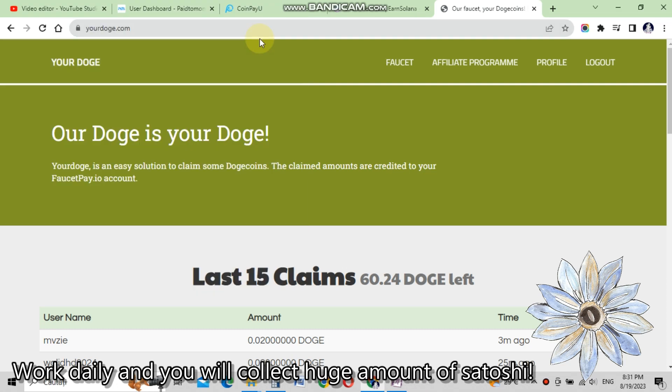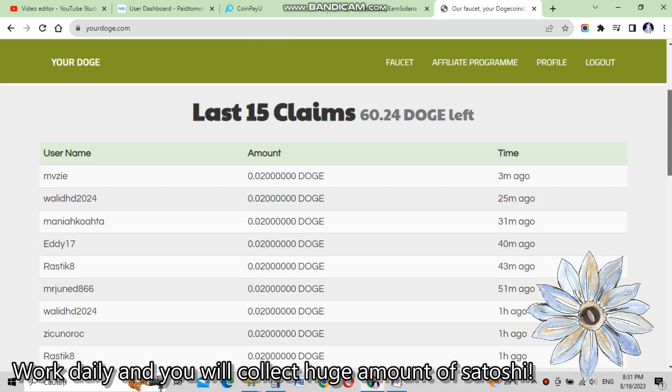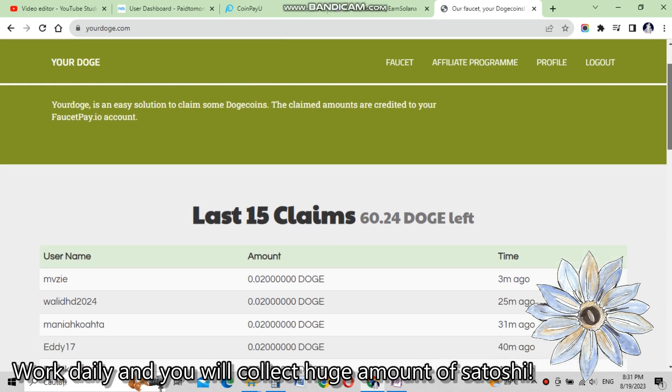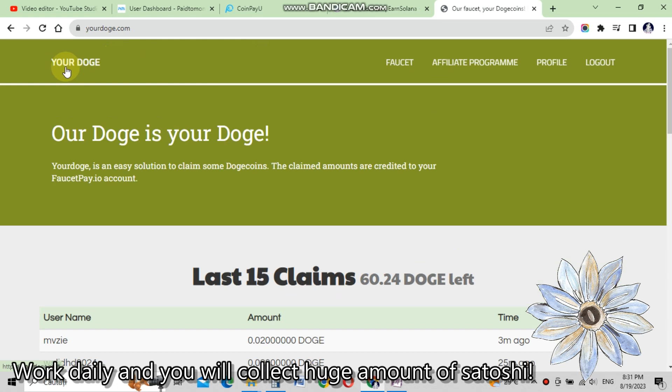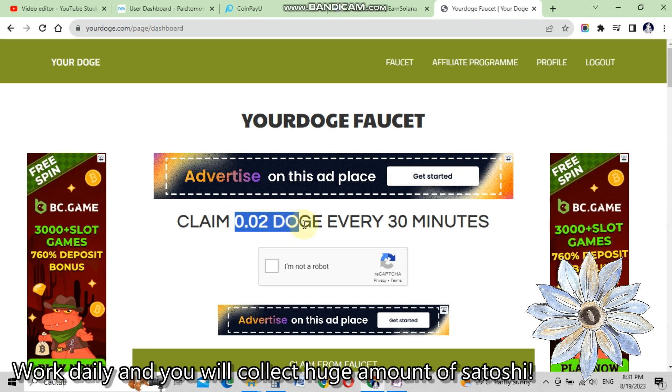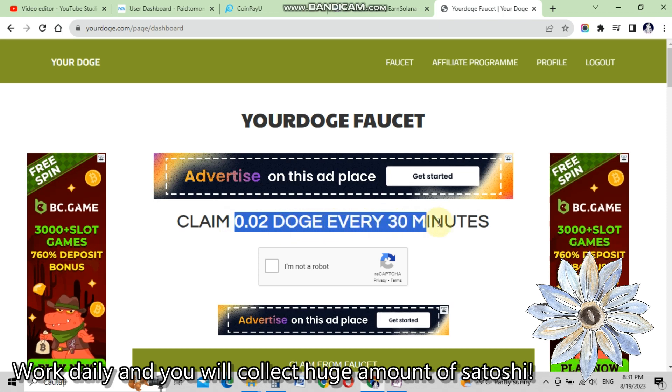I will show you how to claim free Dogecoin satoshis from yourdoge.com. We are now on the yourdoge.com website. We go to the faucet and see you can claim 0.02 DOGE every 30 minutes.